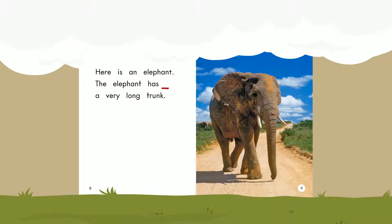Here is an elephant. The elephant has a very long trunk. Trunk.